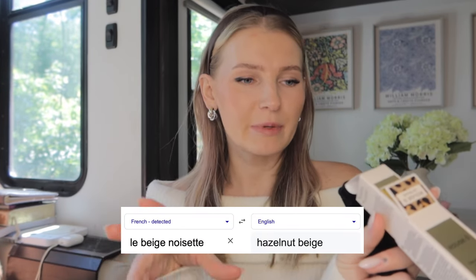So I got Rouge Satin Rouge in shade 11, Le Beige Noisette. I'm not sure what that translates to, but it's like a brownie nude — a darker brownie nude, which you guys will see. It's not for everyone, but I wanted something for the fall.